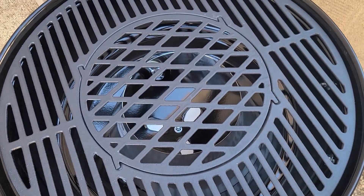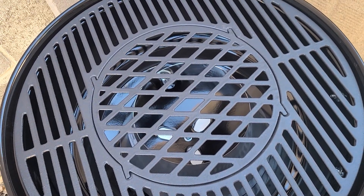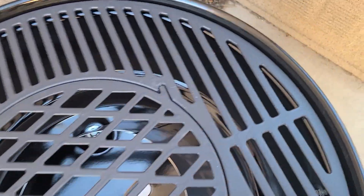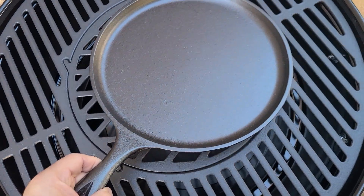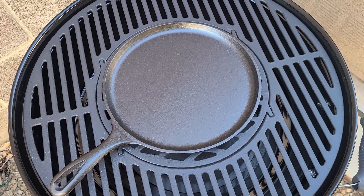I need one more accessory because now I'm going to do Smashburgers, and I don't want to make the smoke alarm go off in the house. So I had to get another accessory — that's right, a griddle. And look at that, it fits right in the middle of that circle grill thingy.